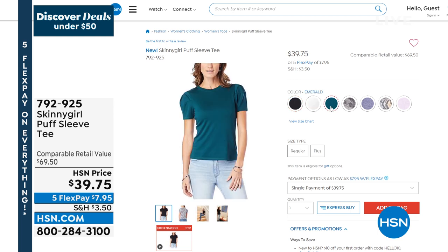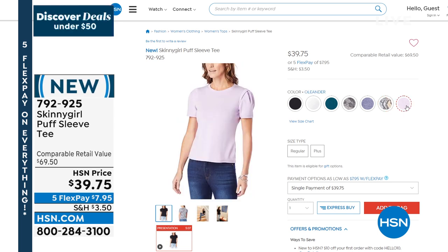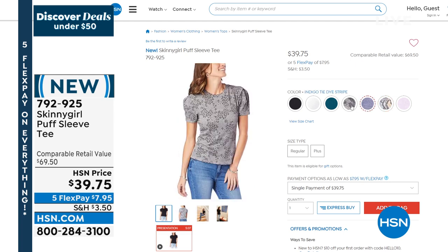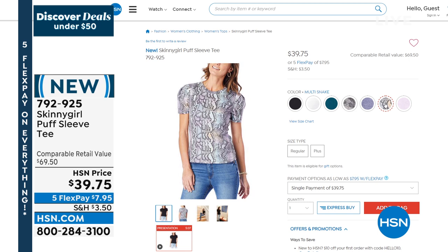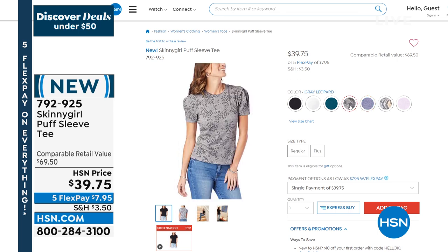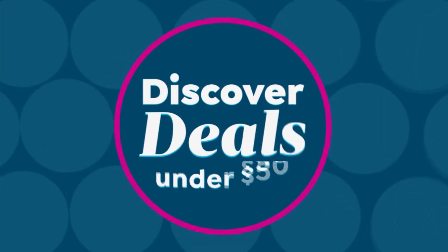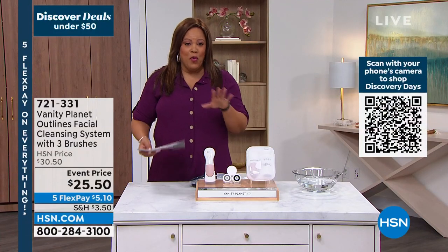Also one of my faves — the Skinny Girl Puff Sleeve Tee. This puff sleeve tee is absolutely fantastic — very modern and cute without trying too hard. The colors are fantastic. The number one color is that snake print — it's a multi snake; you rarely see it for $39.95. This is a $70 top by Skinny Girl, one of our more luxury brands. It's $39 and $7.95 to get home. We've also got it in black, chalk, and a tie-dye stripe. Put these on with your cute little skinny jeans and you'll feel like a million bucks. The puff sleeve top by Skinny Girl is flying out of here — I wanted to give you a fair warning before we get to that presentation.